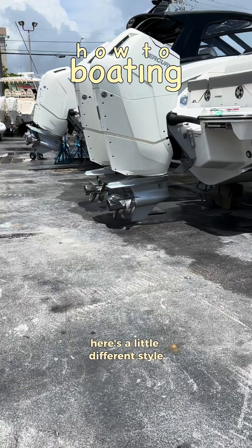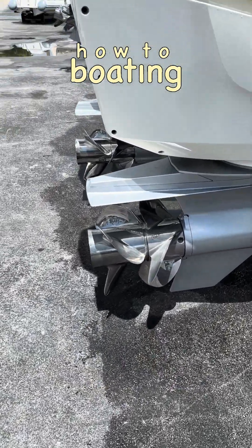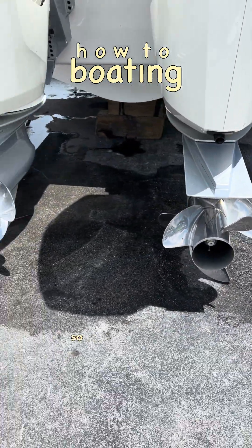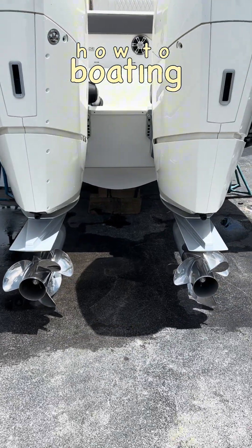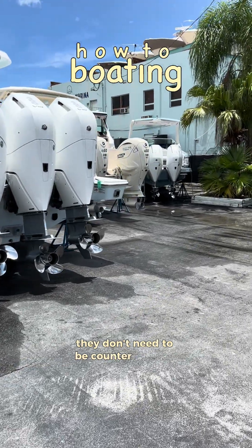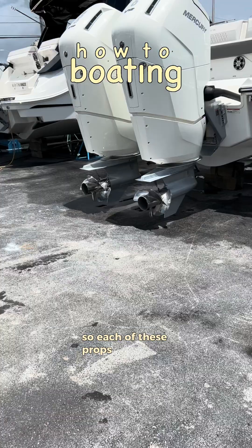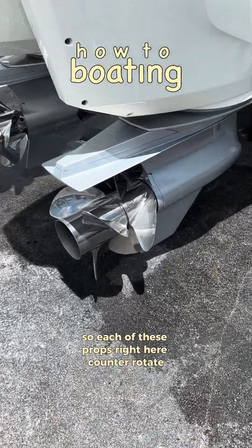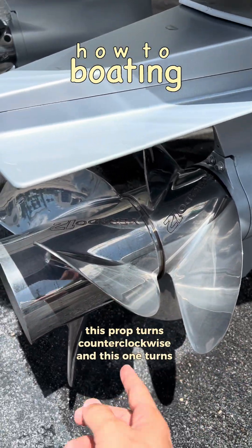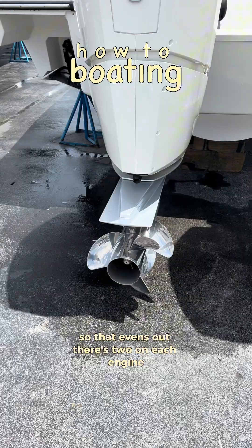Over here is a little different style. Here we have big engines and what's called dual props — so since there are dual props on each of these engines, they don't need to be counter-rotating like the ones I showed you. Each engine's two props counter-rotate with each other: in forward, one prop turns counterclockwise and the other turns clockwise, so that evens out.